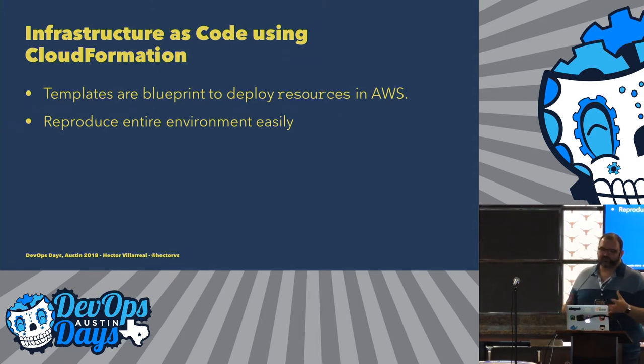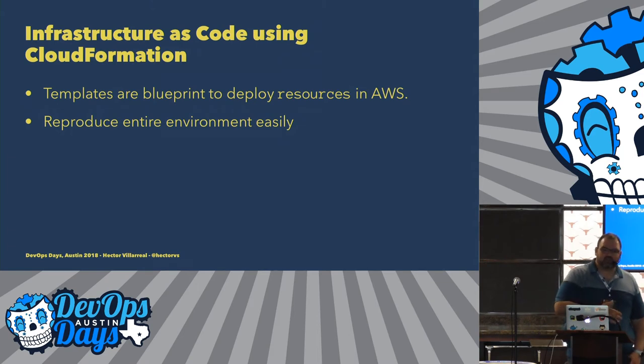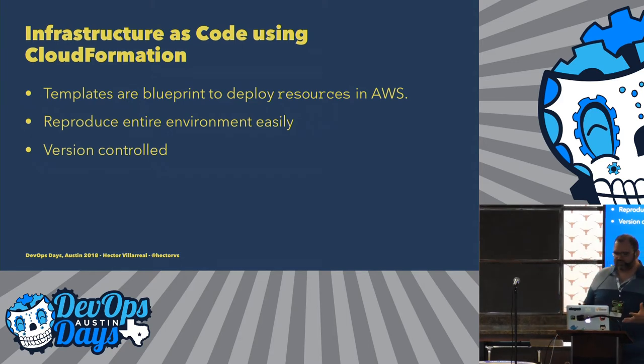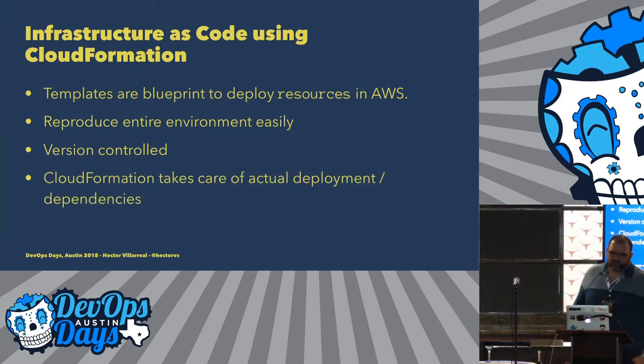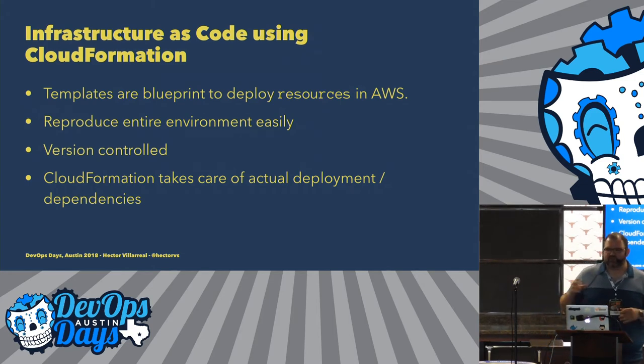CloudFormation resources include the low-level infrastructure stuff like defining your VPC, subnets, IP ranges, all of these things. The goal was to be able to reproduce this environment easily — we had seen the pain with Environment Manager. We also wanted everything version-controlled. We have all these JSON templates in the repository, and we can go back if something breaks. CloudFormation also takes care of all the dependencies in your deployment — if you have a subnet that depends on the VPC, CloudFormation handles all of that for you.